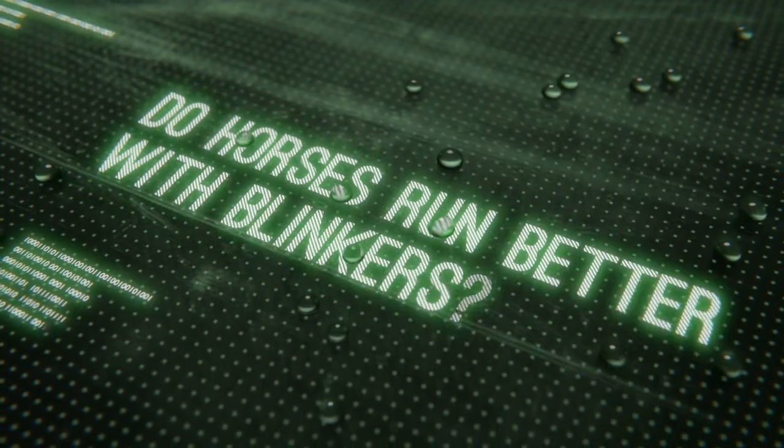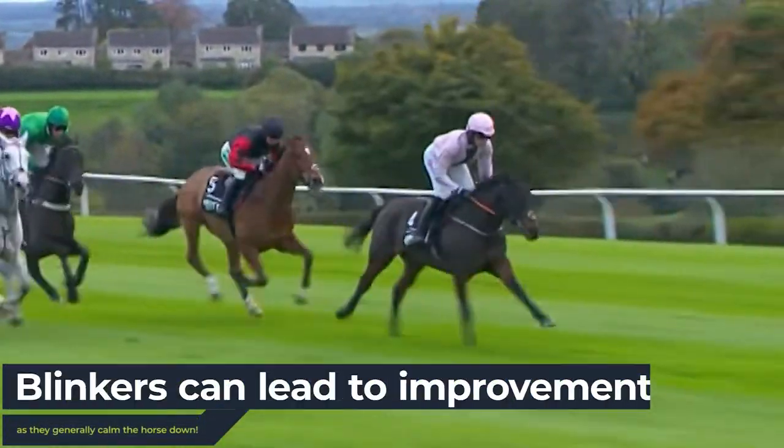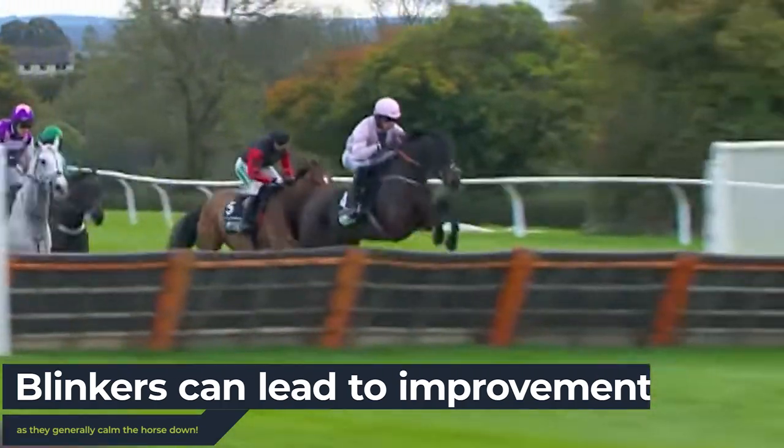Do horses run better with blinkers? Blinkers are known to lead to horses seeking improvement, as they generally calm the horses down and reduce distraction, which can only be a good thing on the race course.